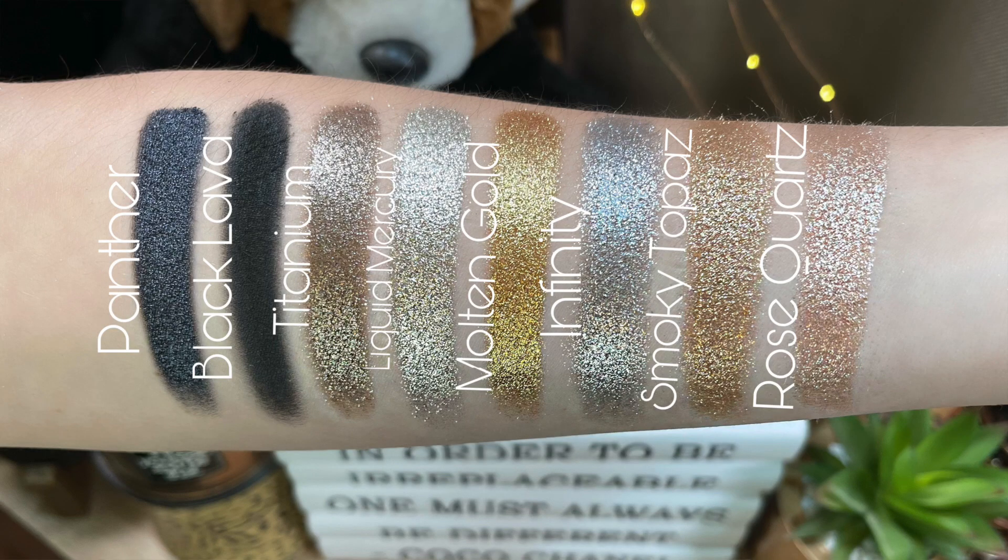Panther, Black Lava, Titanium, Liquid Mercury, Molten Gold, Infinity, Smoky Topaz, and Rose Quartz. 'You've never smoldered like this. Meet Mesmerize, my limited edition palette of show-stopping, ultra luxe, black and metallic, multi-purpose shadows. The innovative formula gives the effect of molten liquid.' Does it even get any sexier than that? He said that, not me.